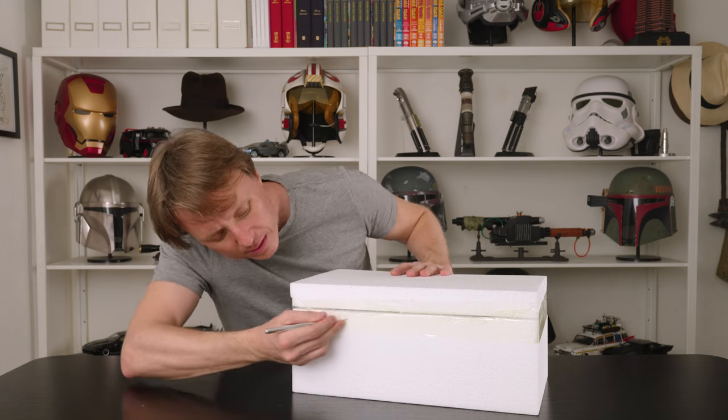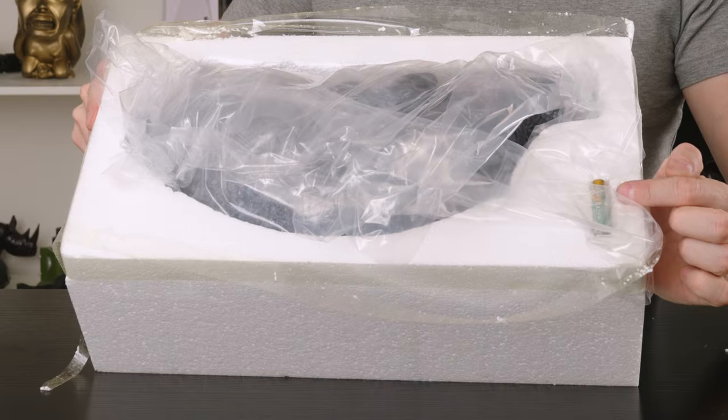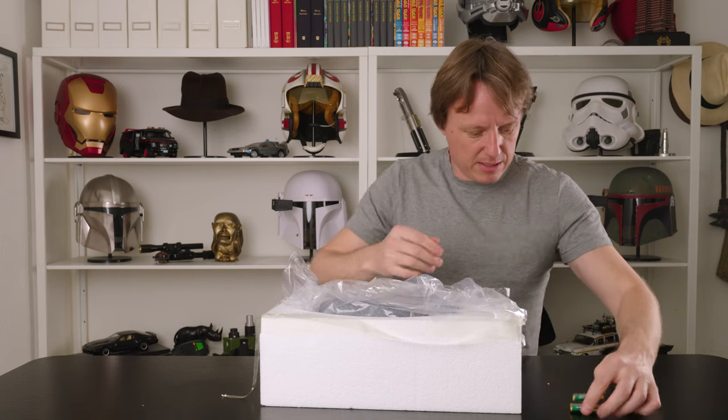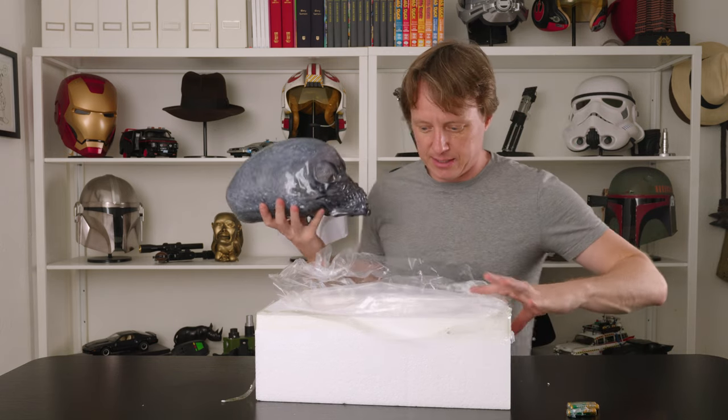Another nice box right here. The item itself says 'Crystal Skull,' and on the back it says 'Crystal Skull with a light effect' — so there's some lighting up. Let's pop this open. You guys can tell me in the comments: do you want me to pre-open these and learn a little bit more about them before I show you? Or do you want to see them as I open them? Let me know. It's on styrofoam, and batteries are included.